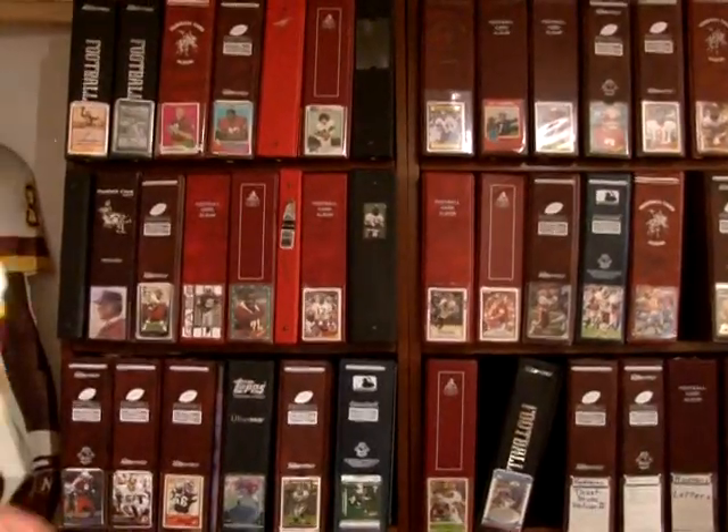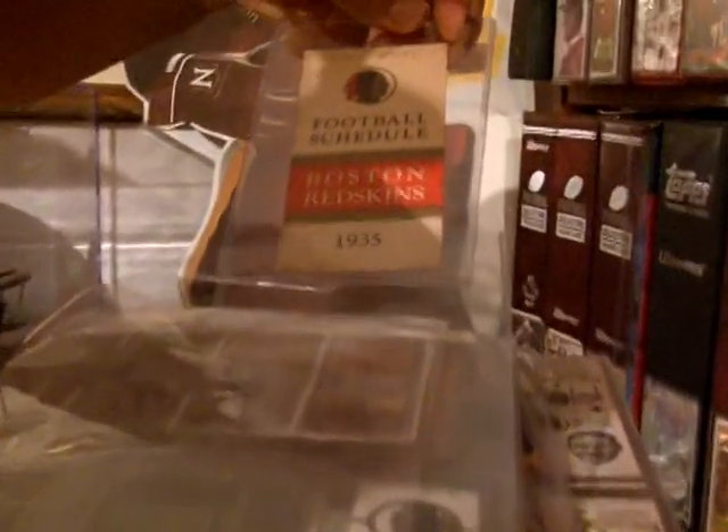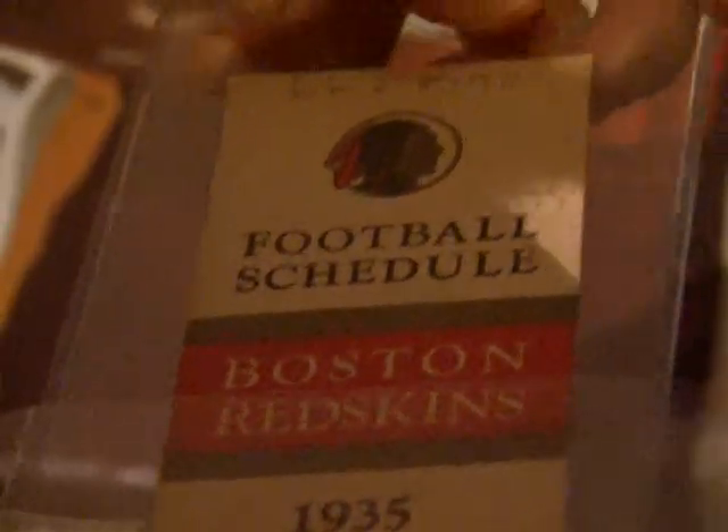This is one of my walls of binders, and this is Redskins' schedules. This starts in 1935 — there's a Redskins' schedule from 1935 when they were the Boston Redskins.